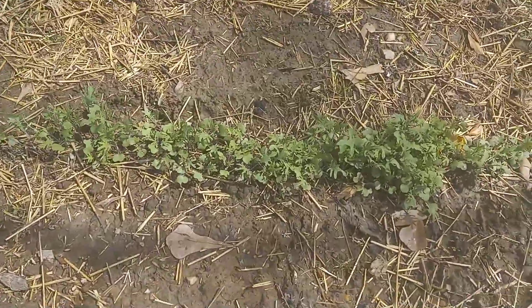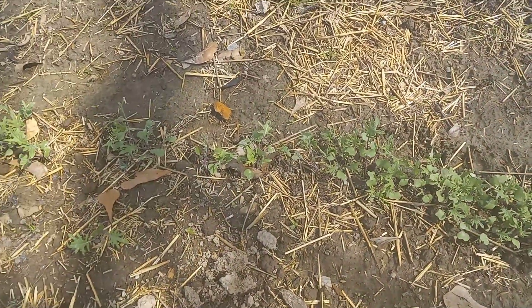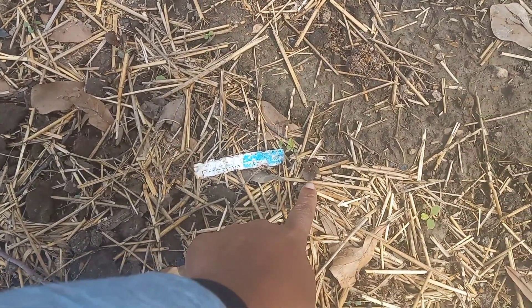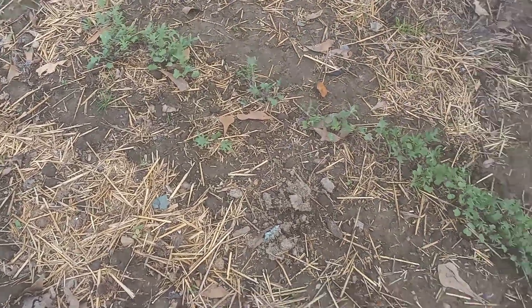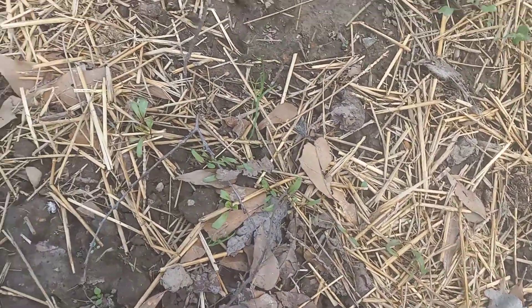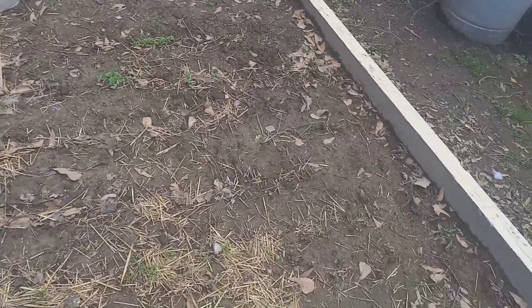Alright guys, these are my kale plants — they are really doing great. I have one of my lettuce plants, and I have plenty of lettuce out here, but something is eating it. And my beets — hubby was trampling all over them, but I'm going to have to thin them out as time goes on. I want them to sprout up a little bit more before I thin them out. I have carrots growing — these are short carrots.